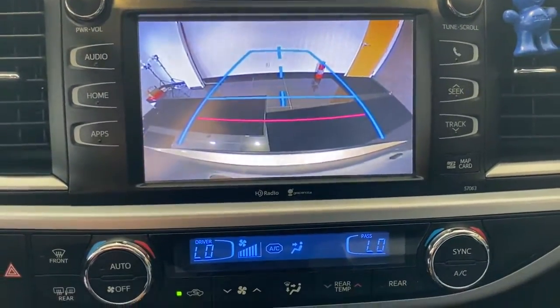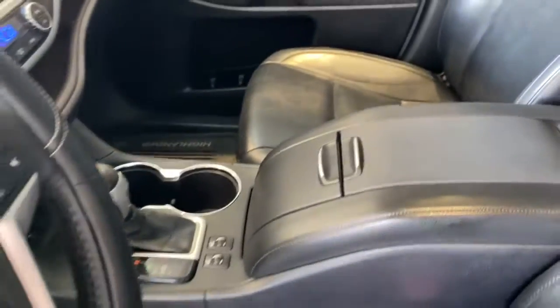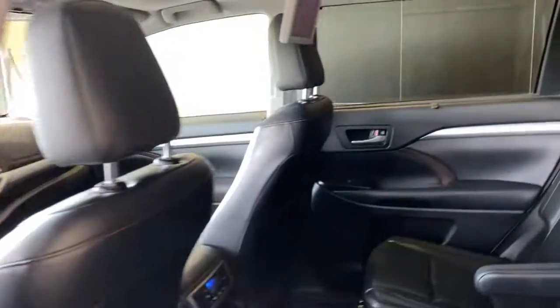These are just some of the great options this vehicle comes with: keyless entry, third row seat, all wheel drive, heated driver seat, keyless start, V6 cylinder engine, fog lamps, sunroof, satellite radio, and backup camera.